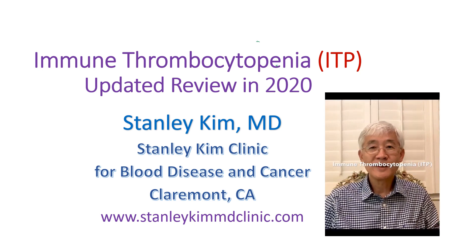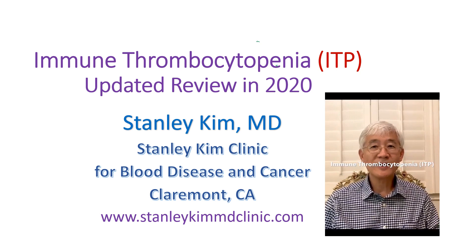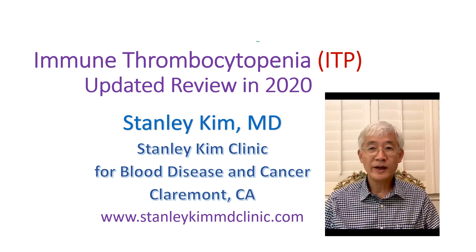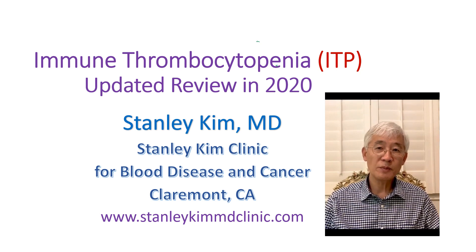Hi, this is Dr. Stanley Kim, the Hematologist at the Stanley Kim Clinic for Blood Disease and Cancer in Claremont, California. Today, we will discuss Immune Thrombocytopenia.